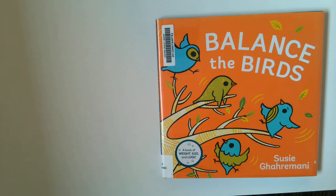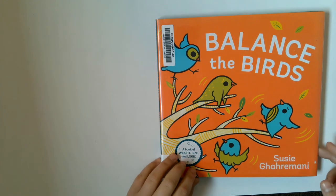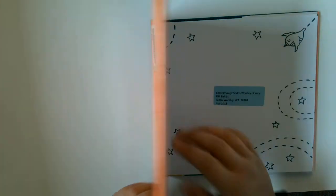Hi guys, welcome back to another video. Today we are doing another read aloud. I am reading Balance the Birds by Susie Haramani. On the last video we had Stack the Cats, but today it's Balance the Birds.